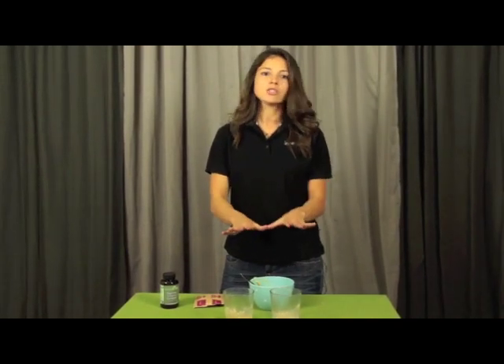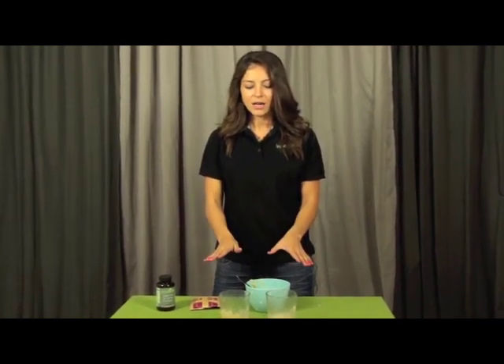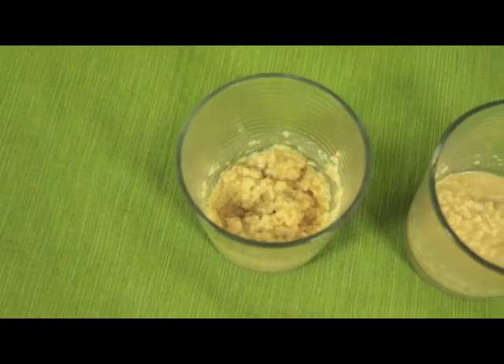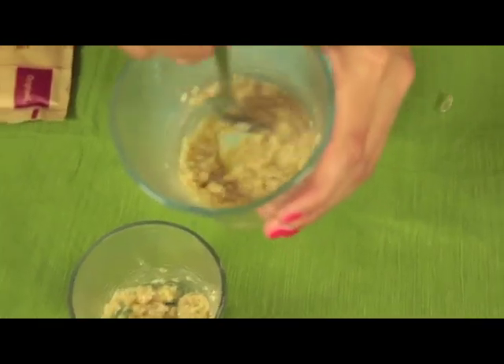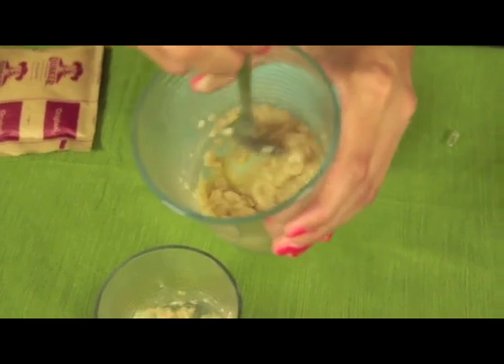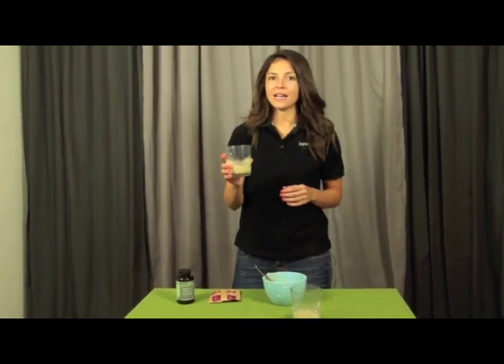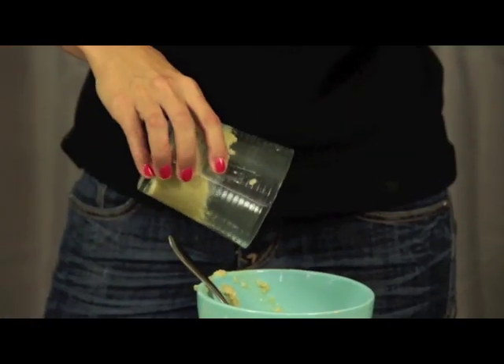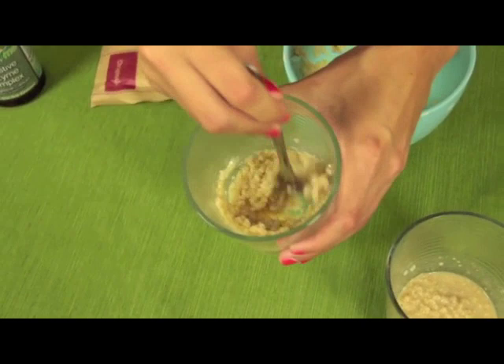We just stirred for about a minute. Now I want you to see the difference between the one on your right and the one on your left. As you can see, the one on your right that we added Interzyme's digestive enzyme complex to became very liquidy. I'm going to pour these back into the bowl — starting with the one we did not add enzymes to. As you can see, the oatmeal without the enzyme complex did not start breaking down.